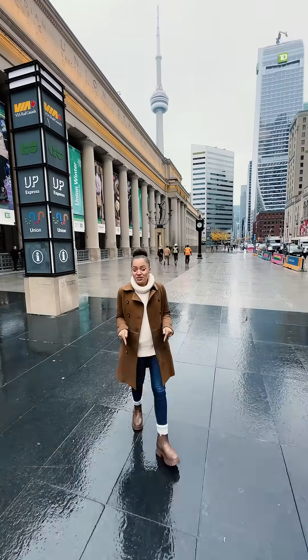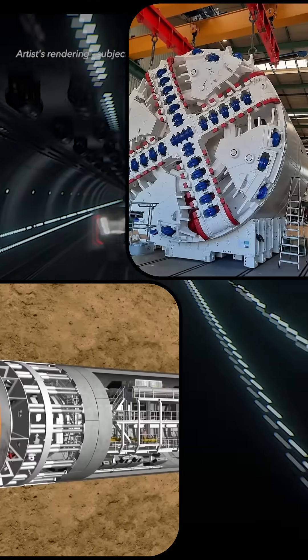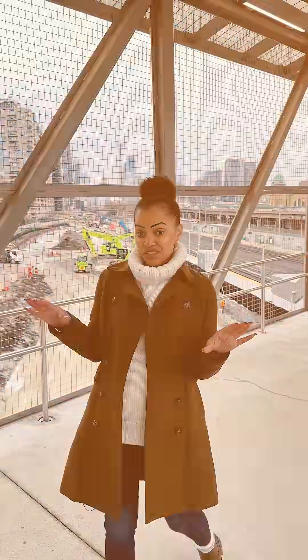How do you build new subway tunnels beneath a major city? With sophisticated tunnel boring machines, also known as TBMs. But before those massive machines can get to work underground, we have to dig a giant hole to get them down there.